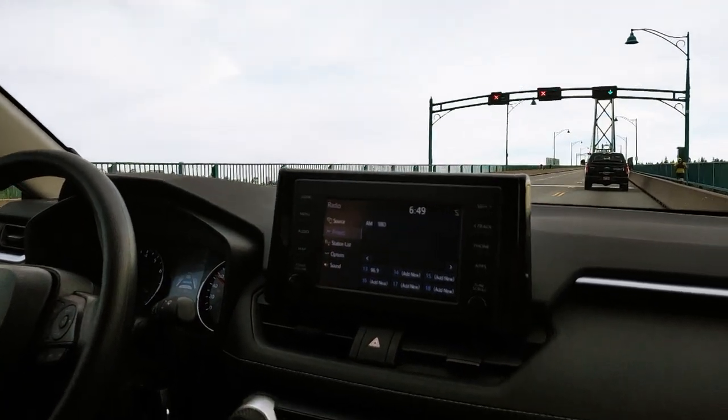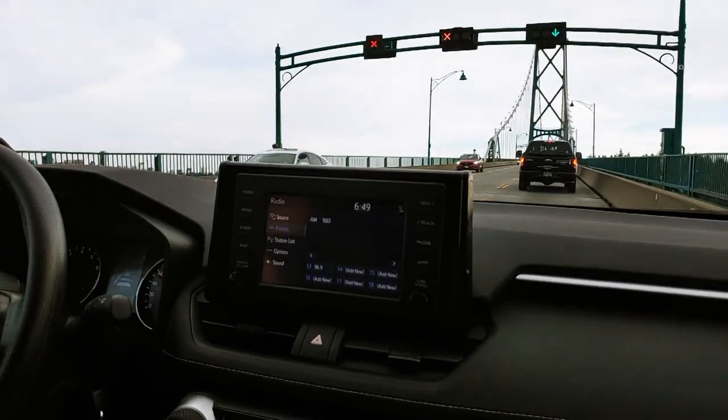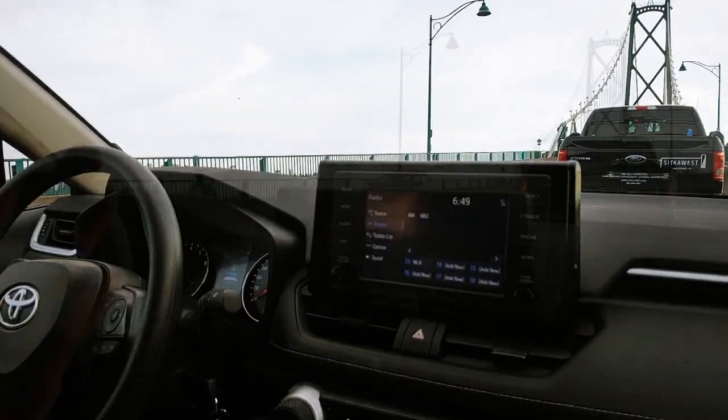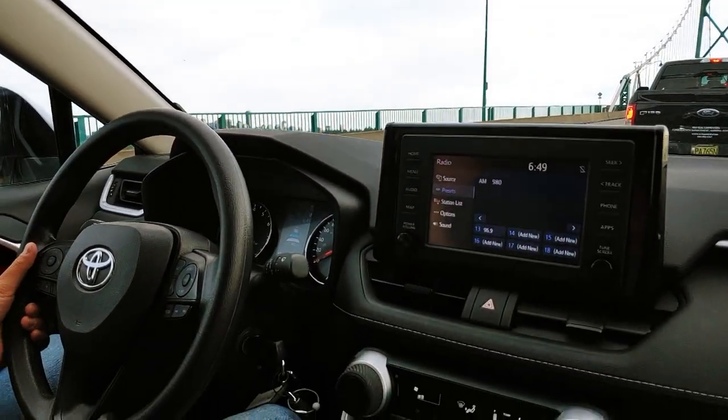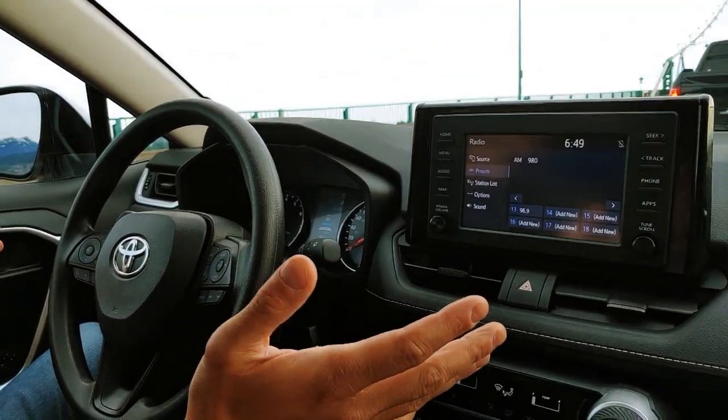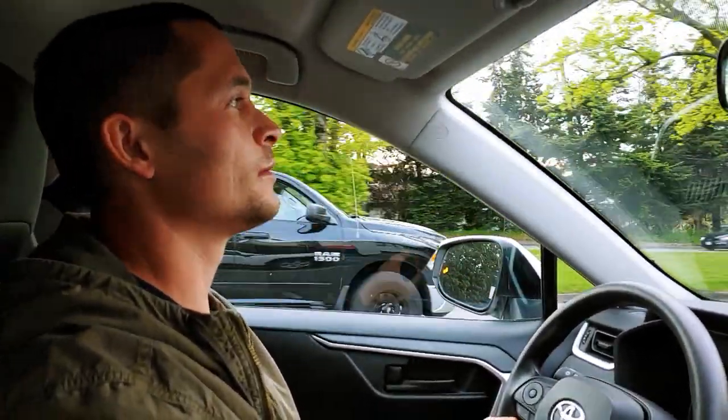We are supposed to slow down now. I'm not pressing the brake pedal at all when the car in front of us suddenly comes to a stop — guess what happens? We come to a stop as well. Okay guys, so we're gonna try the adaptive cruise control on the 2019 Toyota RAV4 right now.